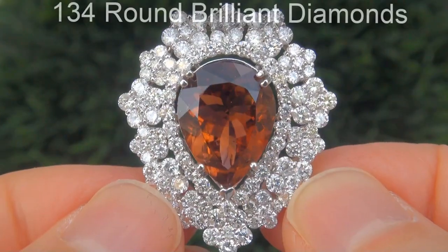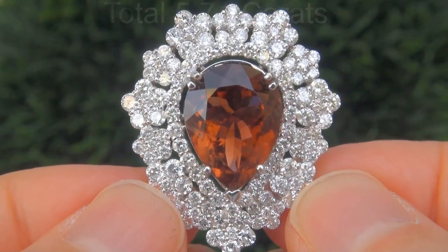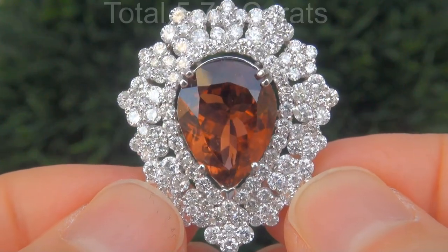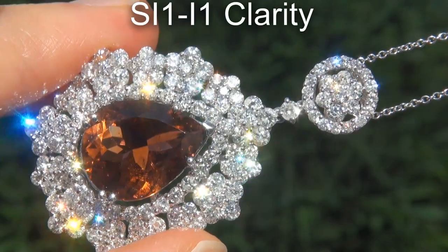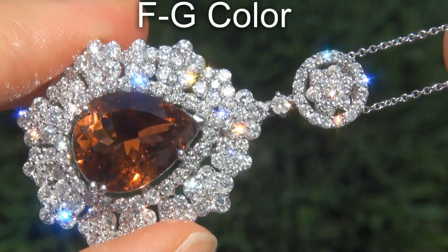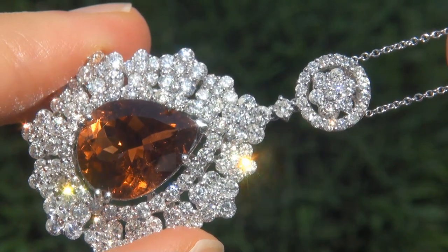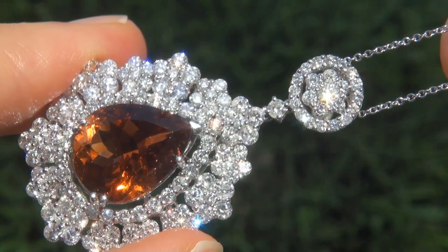There are also 134 big round brilliant diamonds that total an additional 5.71 carats. These diamonds are all clear and shiny, graded at SI1 to I1 clarity, with colorless and near colorless F to G color, offering outstanding brilliance, flash, sparkle and fire, as you can clearly see here in the video.